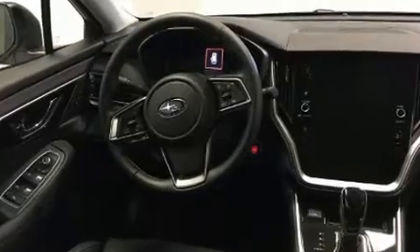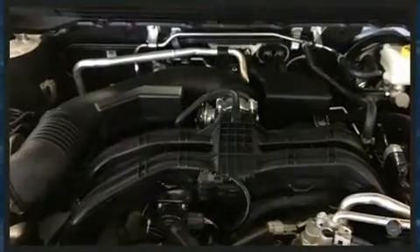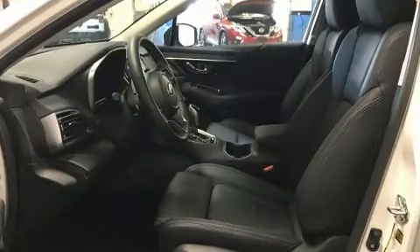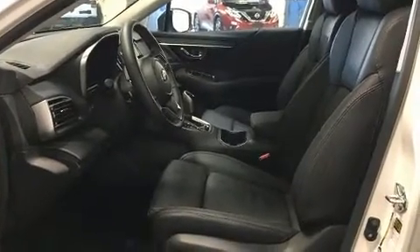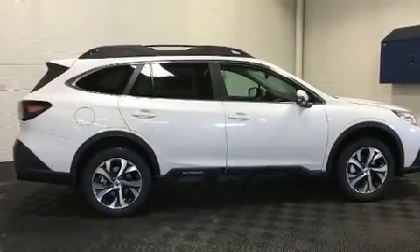It includes power seats, an automatic dimming rear-view mirror, a power rear cargo door, lane departure warning, remote keyless entry, and one-touch window functionality. Features such as automatic climate control and leather upholstery prove that economical transportation does not need to be sparsely equipped.